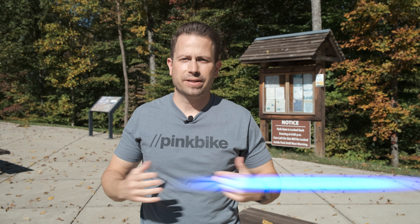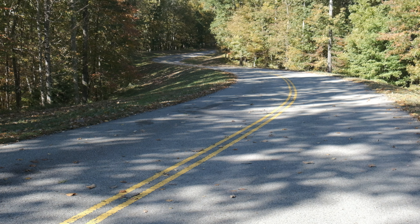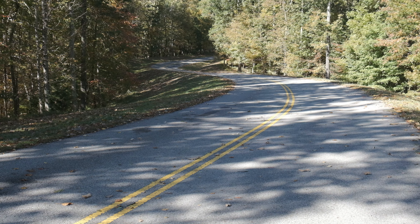Welcome to Timberland Park in Franklin, Tennessee. My name is Matt Bogosian and I'm going to show you around today. Timberland Park is located just south of Highway 96 off of the Natchez Trace Parkway. Come on, let's go check it out.